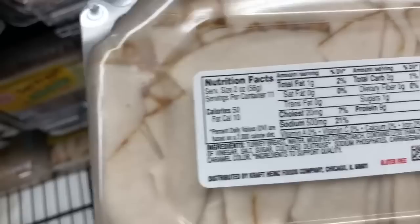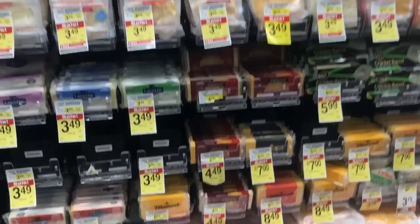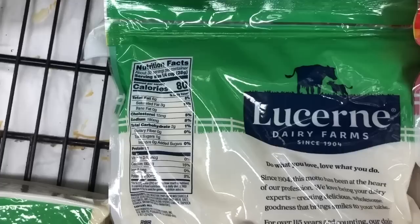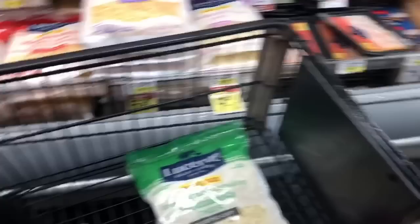I always keep lunch meat in my fridge — I usually reach for oven roasted turkey breast. The macros are great: two ounces is only 50 calories, 1 gram of fat, 2 grams of carbs, and 9 grams of protein. You can easily get a great protein lunch with just a sandwich. For cheese, I reach for mozzarella — the macros are better at 80 calories per serving versus sharp cheddar at 110. When you're doing multiple servings a day, it adds up.